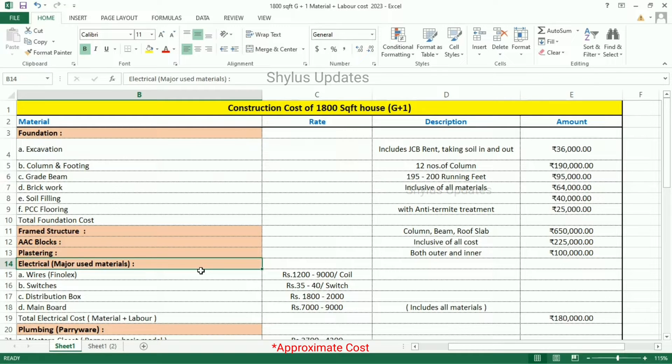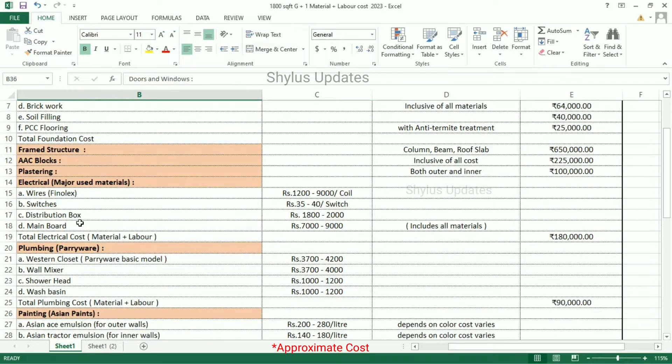As of now, we have completed the civil work cost of this 1800 square feet house. Next, we are going to see finishing costs like electrical, plumbing, painting, tiles, and waterproofing. First, electrical cost. There are many materials used for electrical works; let's see about some major materials.